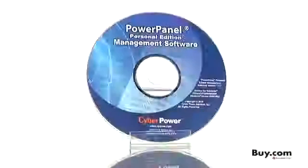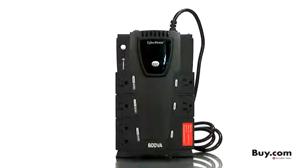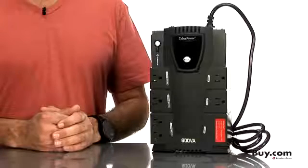For added peace of mind, the exclusive PowerPanel Personal Edition software allows you to easily control the functions of your battery backup and monitor various power conditions. PowerPanel even safely shuts down your computer in the event of a power disturbance, so you can avoid system crashes and data loss. Order one today and check out our complete line of UPS products in the CyberPower store at buy.com.